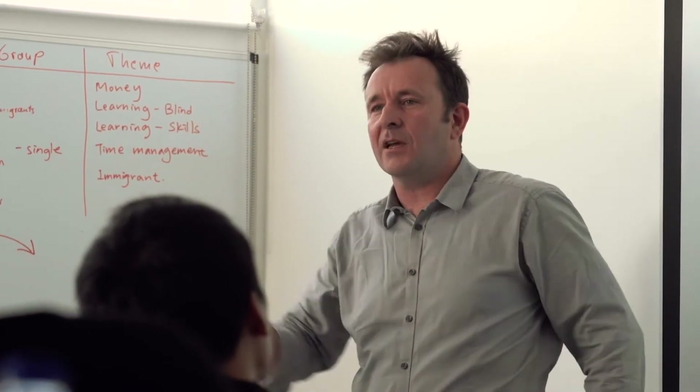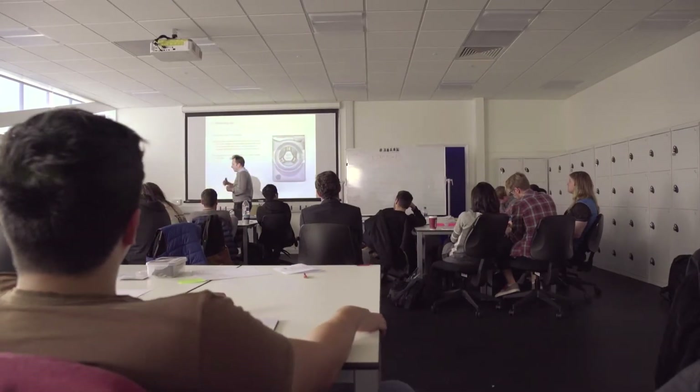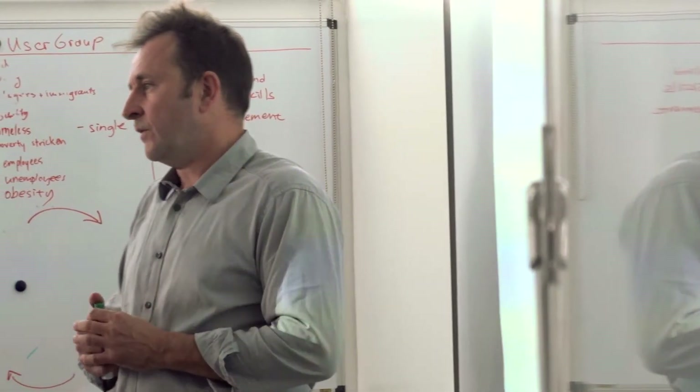Originally I studied mechanical engineering and worked for Rolls-Royce Motor Cars. I then studied at the Royal College of Art in London and following that worked for James Dyson for about 15 years. I now run my own design consultancy, so I have a fair idea of what I find useful.